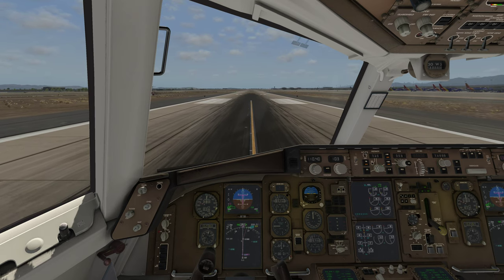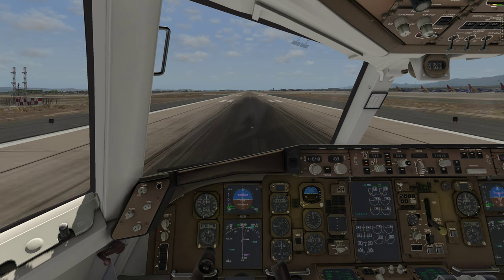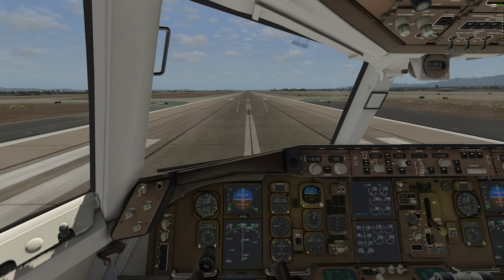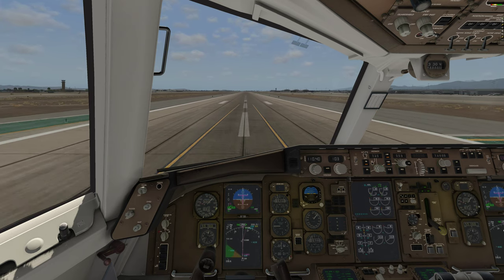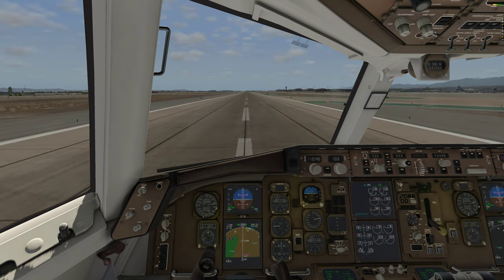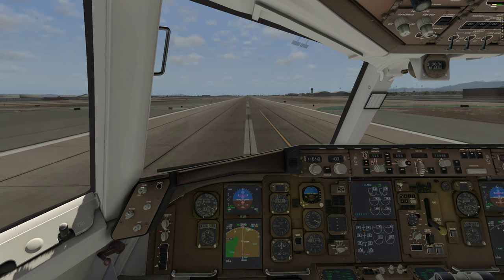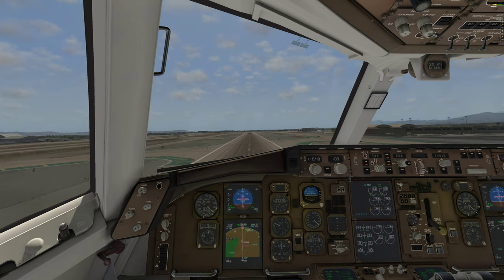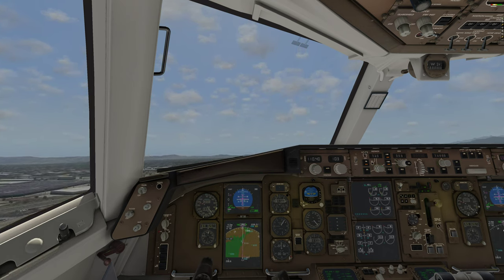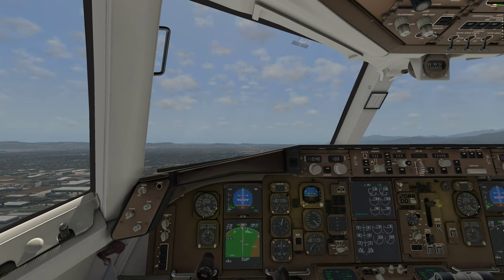Once they're spooled up, the pilot flying calls to the pilot monitoring — 'EPR' or 'N1' depending on the model; this airplane says 'thrust.' We're moving down the runway with slight forward pressure on the yoke to maintain directional authority. At 80 knots: throttle hold — 'thrust' is the normal callout. We're watching the engine indications, knowing we can abort before V1. As we approach V1, the pilot monitoring calls 'V1, rotate.' The pilot flying rotates the aircraft about 2 degrees per second up to 15 degrees. You normally hear a click when you leave — that's the autobrakes clicking off. Positive rate, gear up.